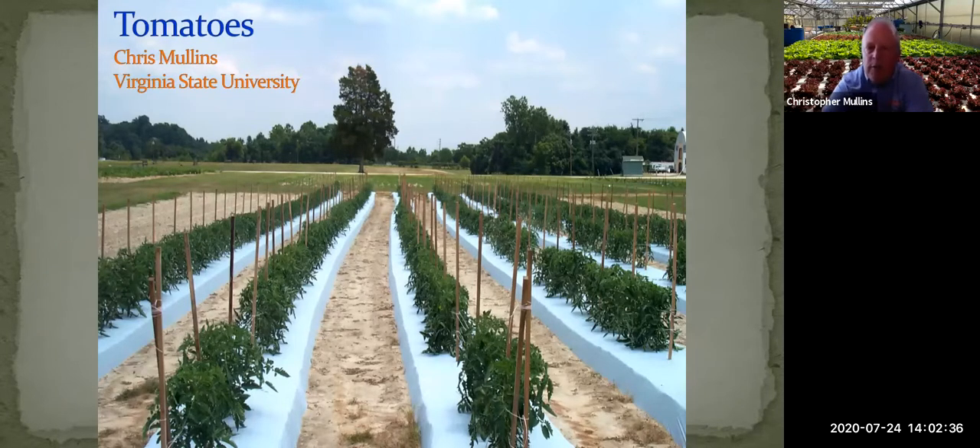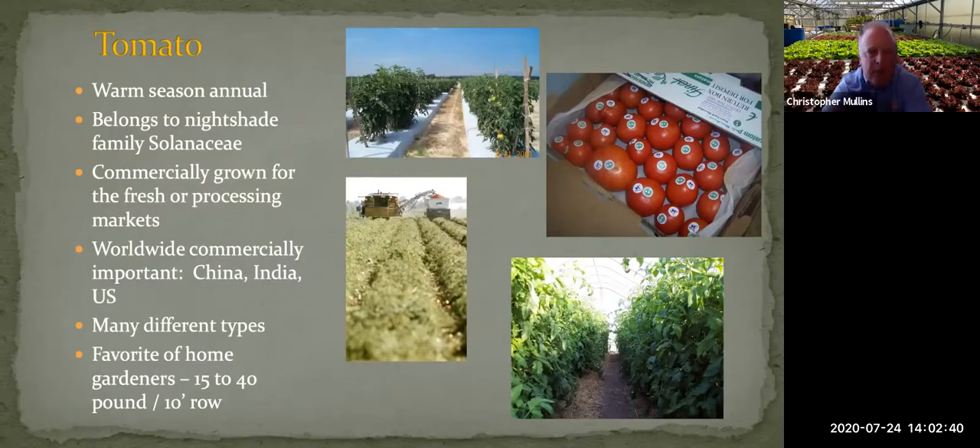I've got several videos that we'll go through. To start, tomatoes are a warm season crop. In Virginia, they're usually best planted in the springtime and run through the summer — they're an annual here, belonging to the nightshade family. Worldwide, tomatoes are grown mostly for the fresh market, but there's also a lot of processing — machine harvested and used to make paste, ketchup, and other products. The U.S. is about number three in production, with China and India being one and two.